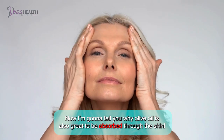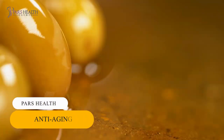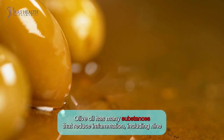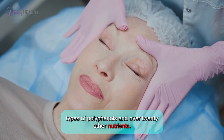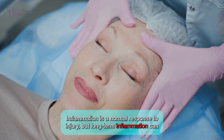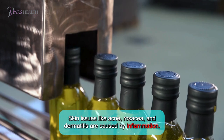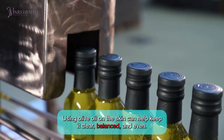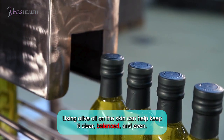Now I'm going to tell you why olive oil is also great to be absorbed through the skin. Number 1: Anti-aging. Olive oil has many substances that reduce inflammation, including 9 types of polyphenols and over 20 other nutrients. Inflammation is a normal response to injury, but long-term inflammation can lead to chronic diseases. Skin issues like acne, rosacea, and dermatitis are caused by inflammation. Using olive oil on the skin can help keep it clear, balanced, and even.